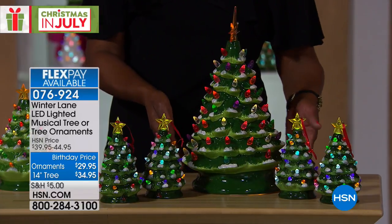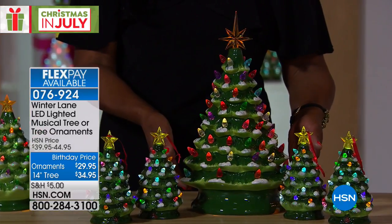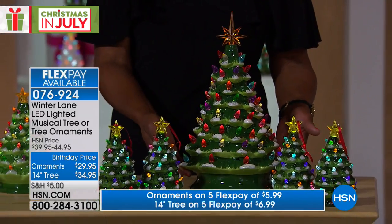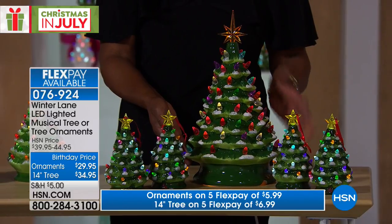We could not have guessed how popular the large Christmas tree is. We also have this — you guys have been saying 'I have to have it.' So in the green, it's $34.95, it's a 14-inch tree.